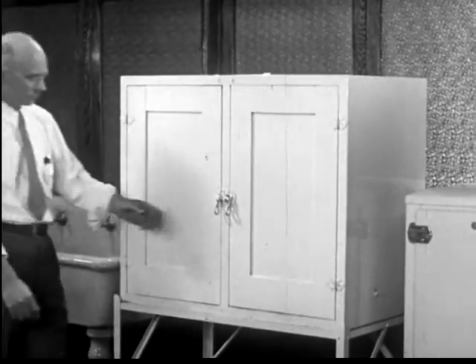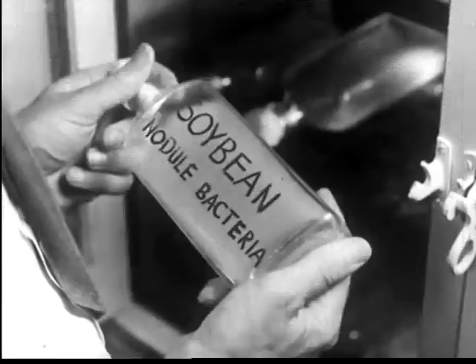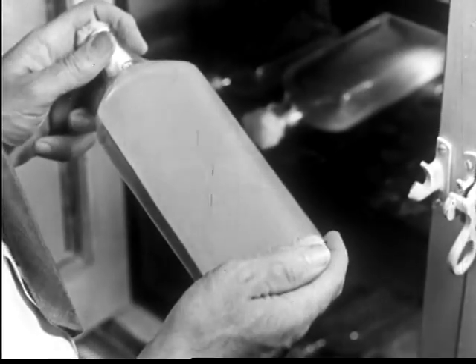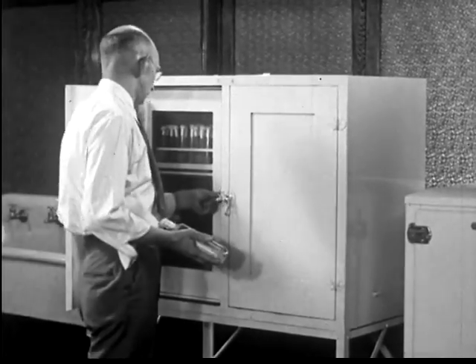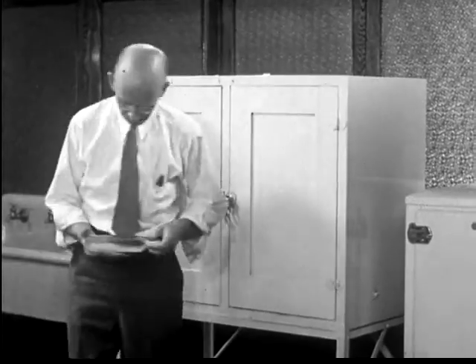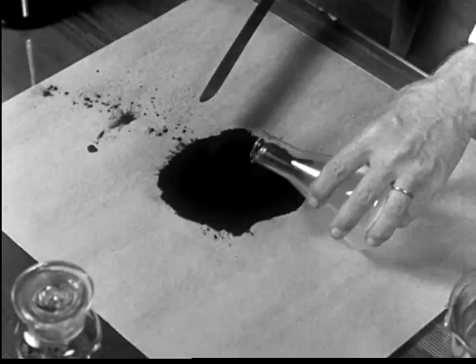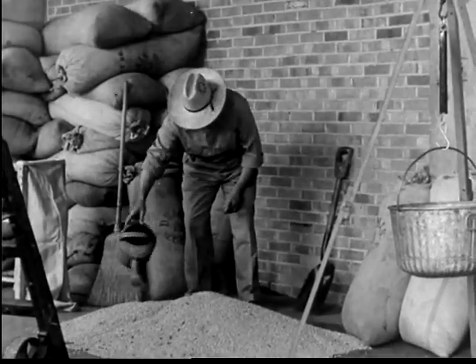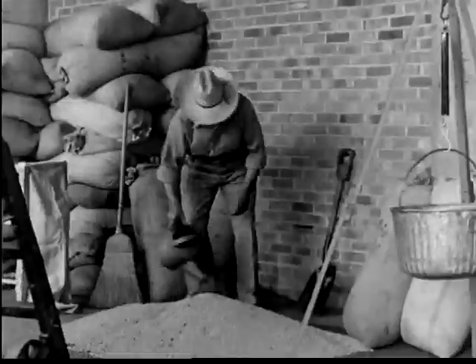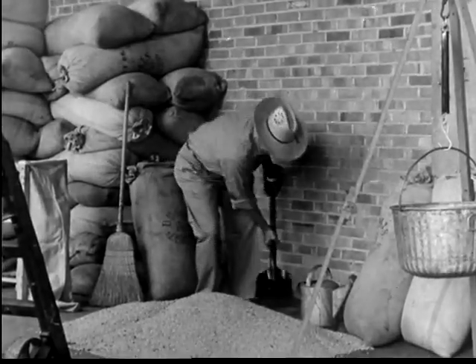These nitrogen-fixing bacteria may be grown in laboratories. These cabinets assure the proper temperature for growth. The tiny bacteria grow on a jelly medium which supplies them with the necessary nourishment. These bacteria are sometimes mixed with peat before they are marketed. The farmer may mix the peat containing bacteria with water and inoculate the seed by spraying. Then he mixes the seeds thoroughly and lets them dry.